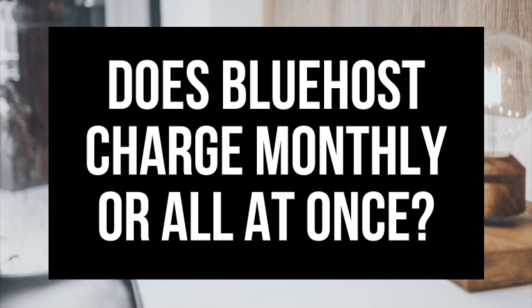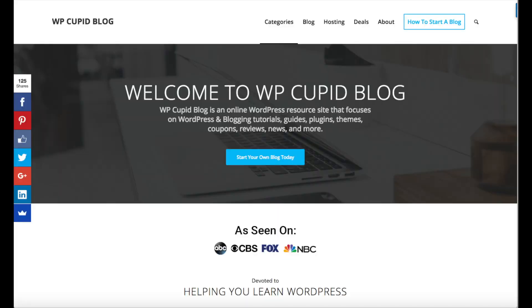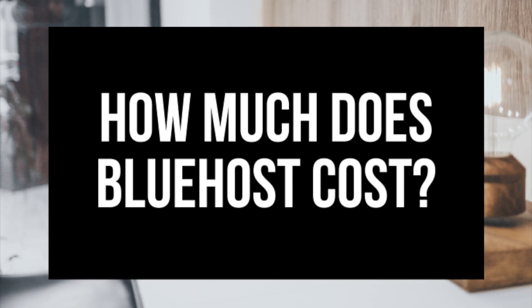Does Bluehost charge monthly or all at once? Hey guys, Brian here with WP Coupa Blog, and in this video I'm going to be going over two common questions I see being asked online about Bluehost: does Bluehost charge monthly or all at once, and how much does it cost to get Bluehost?